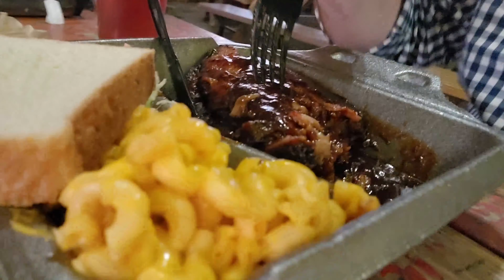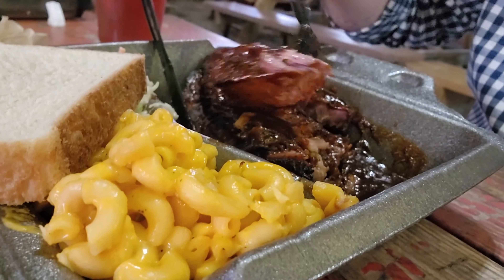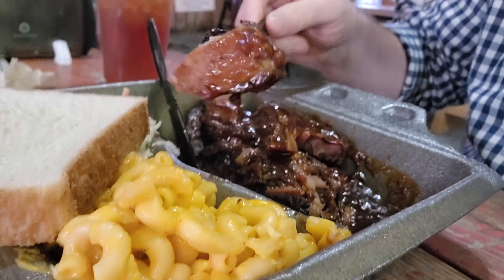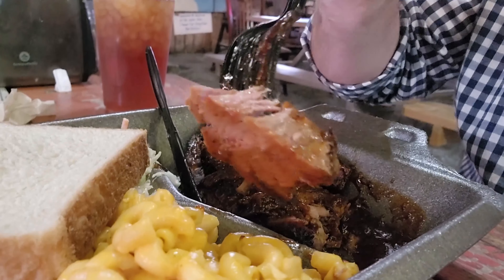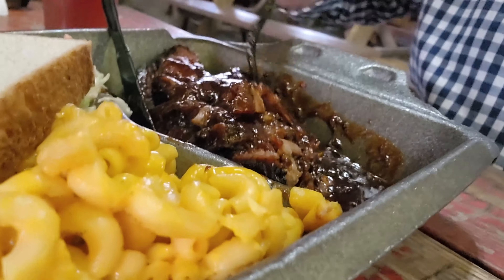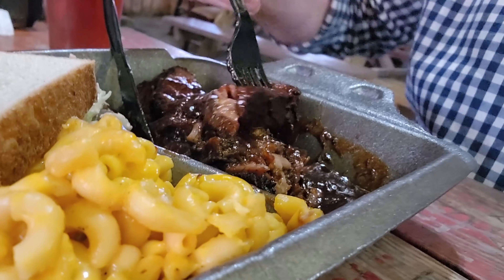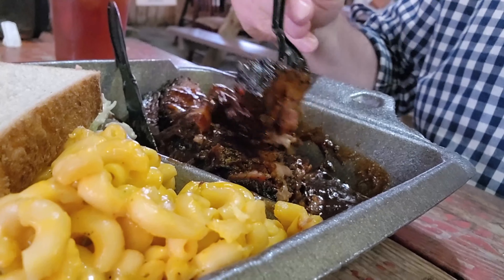Brisket, at least, is good. Slaw is just sort of blah, kind of an afterthought for the most part. Other than that sweet potato casserole, which is almost a dessert to me. At least I could be happy with this brisket. It's very flavorful, very tender. It's certainly not exactly my preferred Texas style barbecue brisket, but it's still a pretty good version overall.